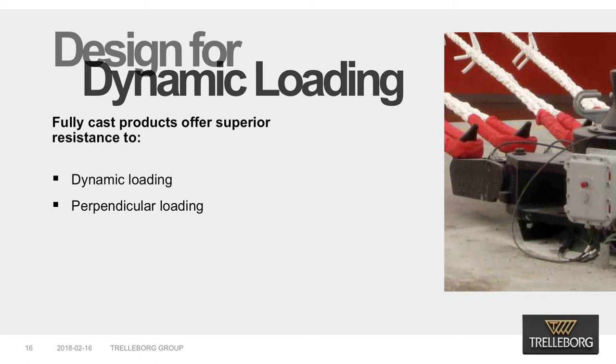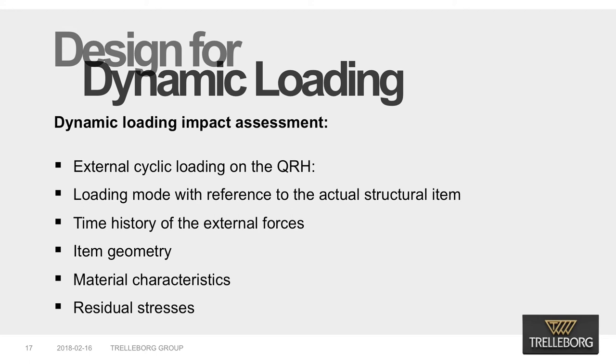Trelleborg quick-release hooks are also fully cast rather than welded. This offers a number of benefits. Fully cast products offer superior resistance to both dynamic and perpendicular loading when compared to fabricated quick-release hooks and support structures. A mooring fitting and its support structure are subject to dynamic loading cycles due to environmental conditions and passing ship effects. While this dynamic loading may be within the nominal yield capacity of the material, it presents a high risk of failure due to fatigue, especially in fabricated components with welded load-bearing connections. Impact should be assessed against multiple parameters. To avoid this fatigue risk, our quick-release hooks and support structures are fully cast and free from welded joints.